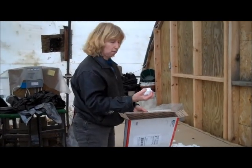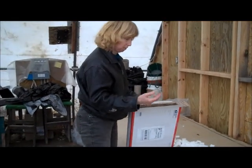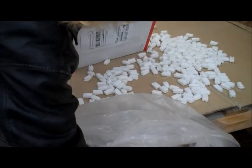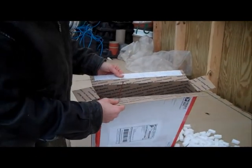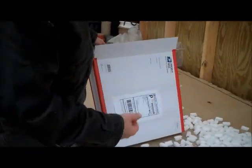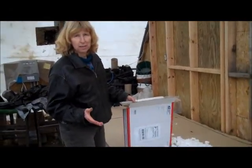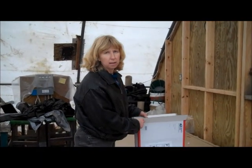We get these biodegradable corn packing peanuts — they'll disappear in water if you throw them in water. Kids love to watch them float. We just scoop them up and try to pack your plant safely, then we ship it to you with US Priority Mail. We also use UPS or Speedy, whatever works. But this works really well for the smaller orders.